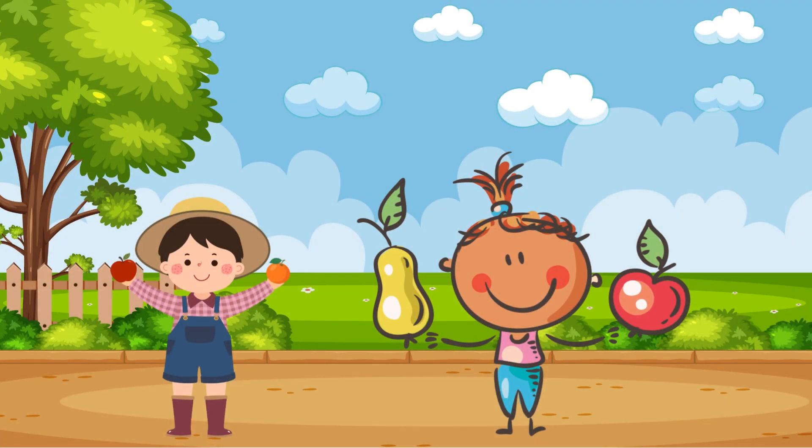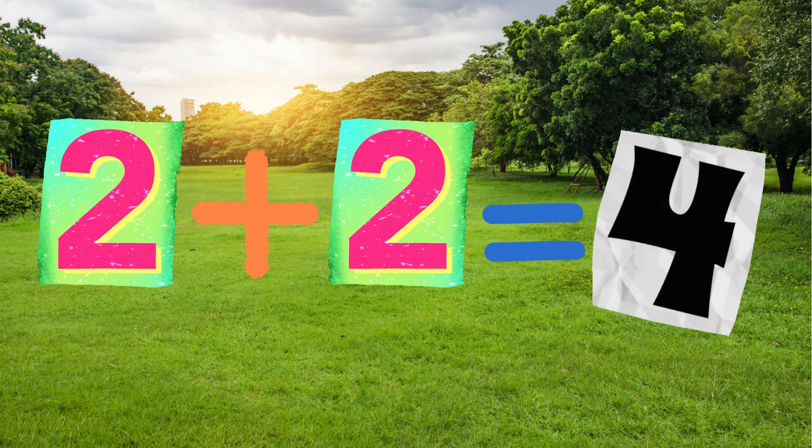You and your friend have two fruits each. All the fruits that you and your friend have become four. Two plus two equals four.